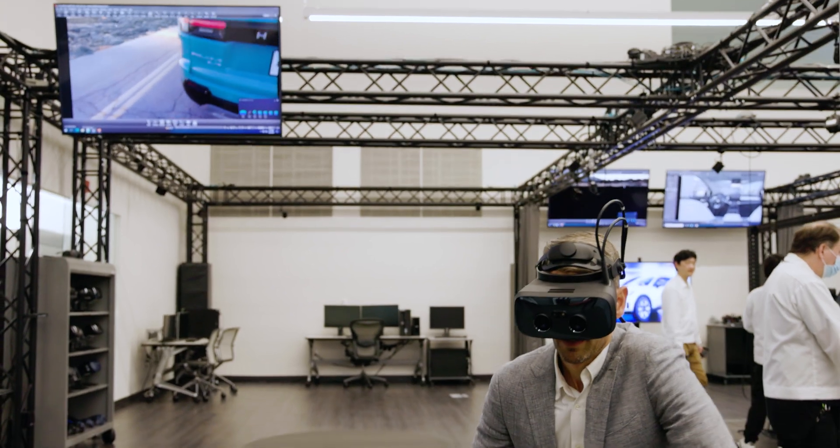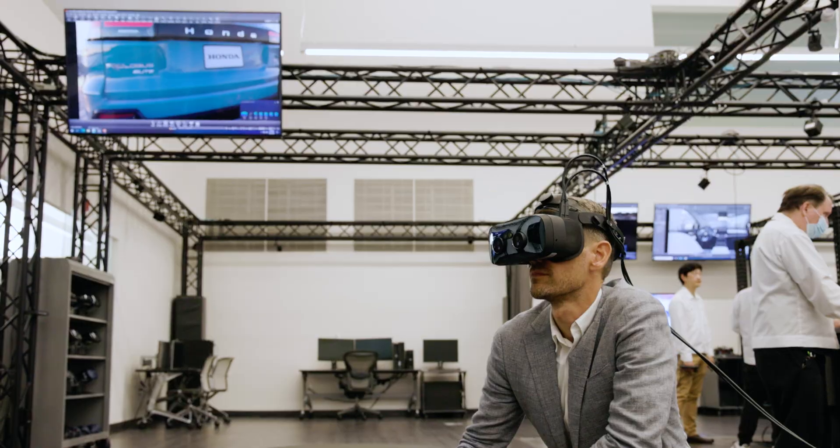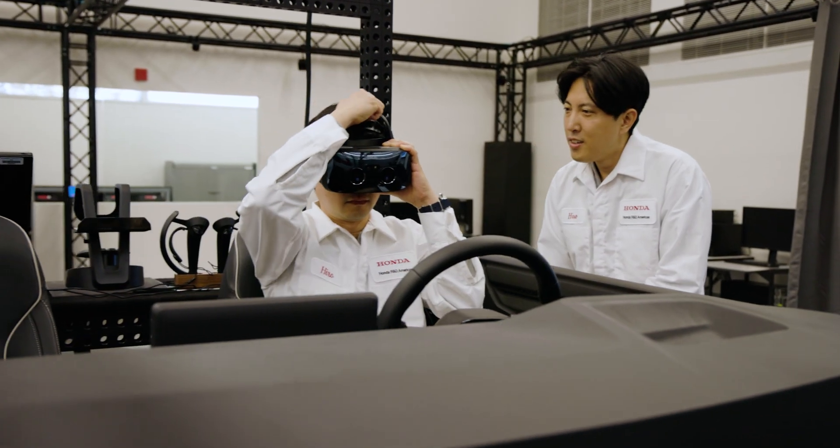But what made this achievement possible were our early efforts with VR technology, something we kicked off with a small team back in 2017.